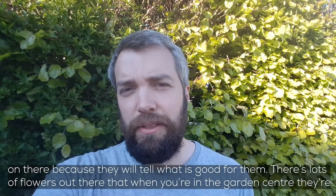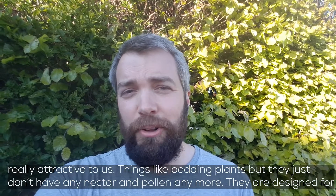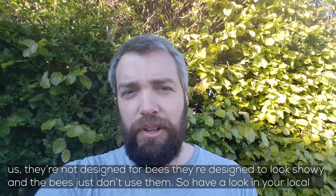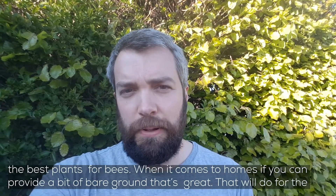There are lots of flowers in garden centres that look really attractive to us — like bedding plants — but unfortunately they just don't have any nectar and pollen anymore. They're designed to look showy for us, not for bees. So have a look in your local garden centre, see where the bees are foraging, and pick those plants. There are also some great resources online that will tell you the best plants for bees.